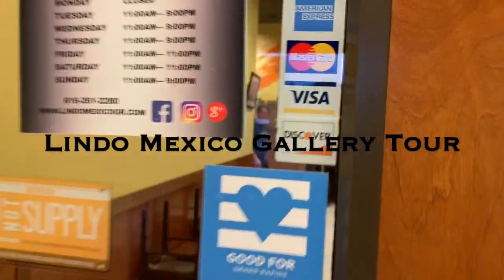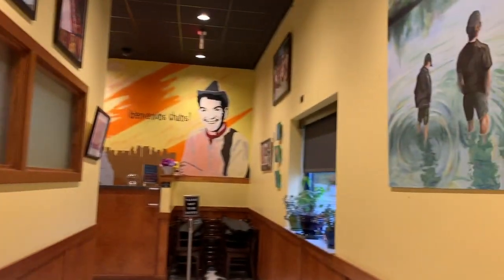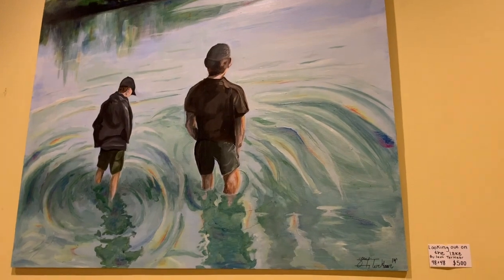It's me on the voiceover, and this is the moment you've all been waiting for, the tour of the Lindo Mexico Gallery. The door must have been locked. Come on in. So this is the gallery — the waiting room of the restaurant slash the gallery.